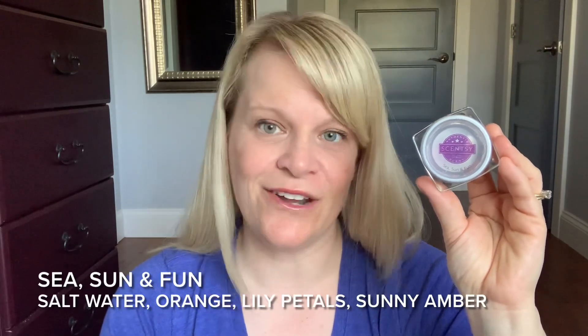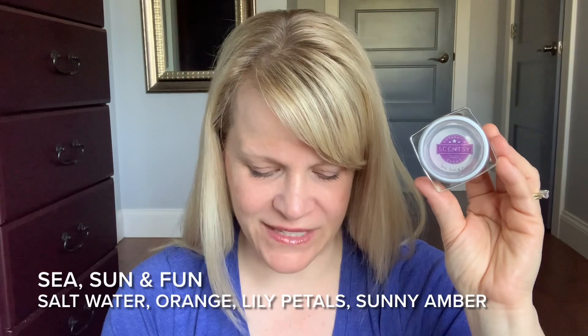So let's talk briefly about our first place scent, CSUN and Fun. I had two full-size testers and two mini testers, and I'll link the original warming video in the description. This is about a medium intensity fragrance, last available for Bring Back My Bar in July 2018. I'd put it in the fresh category. The scent description is a splash of salt water, an orange twist, scattered lily petals, and rays of sunny amber.